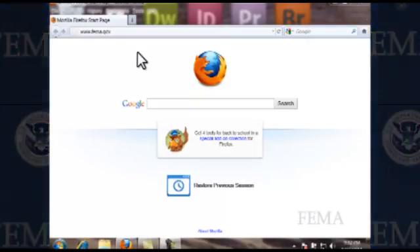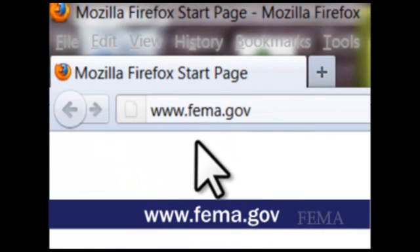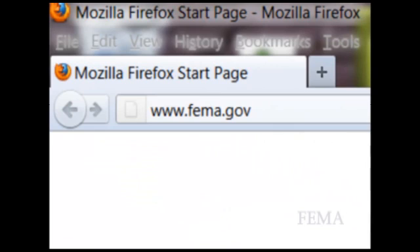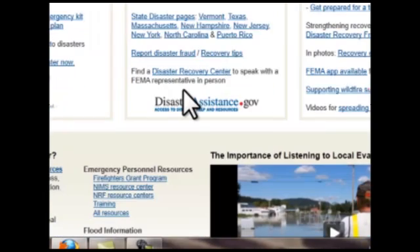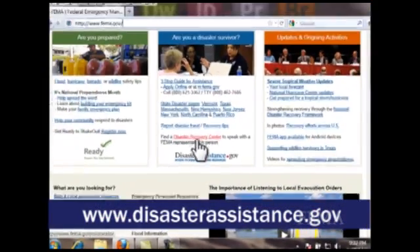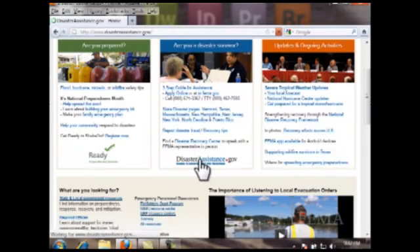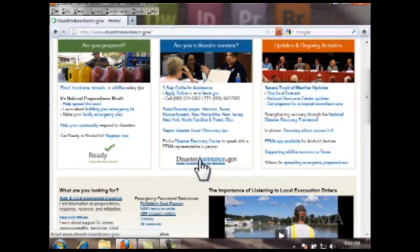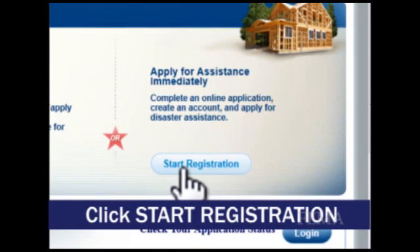Let's go to the computer. Using your browser, go to www.fema.gov. When you get to the first page on the FEMA website, look in the center column and click on disasterassistance.gov. When you get to disasterassistance.gov, look on the right side and click on Start Registration.